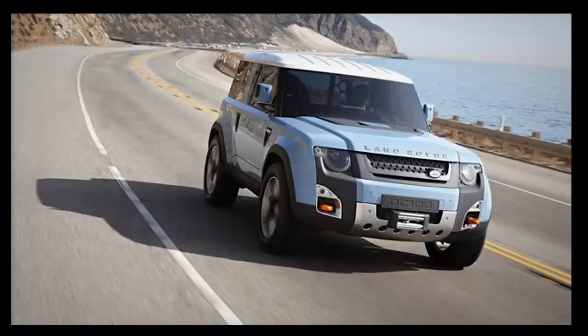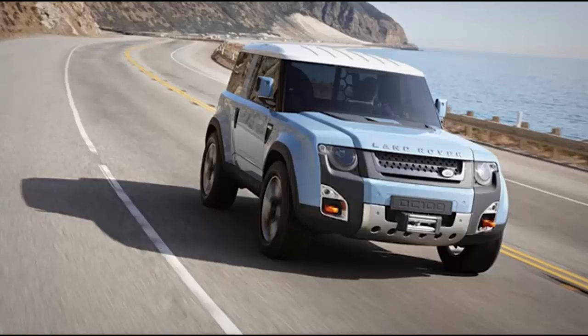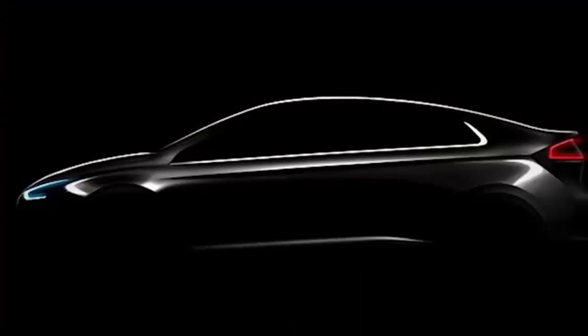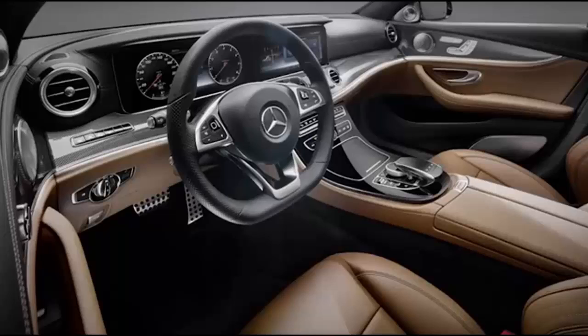The 2018 Land Rover Defender won't look at all like the concepts. So why did they even make them? Are you a wannabe celebrity with a G-Wagon? Well, now you can customize it directly from Mercedes. And it's not ironic that Hyundai is teasing the Ioniq. Plus, we get all up in that 2017 Mercedes-Benz E-Class. And it's hump day.